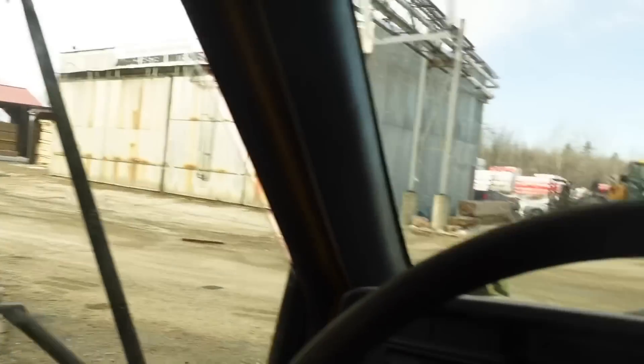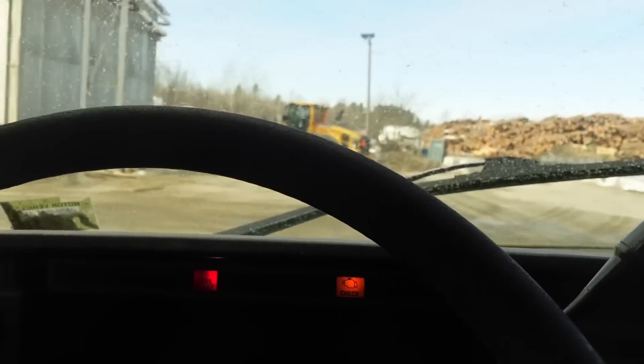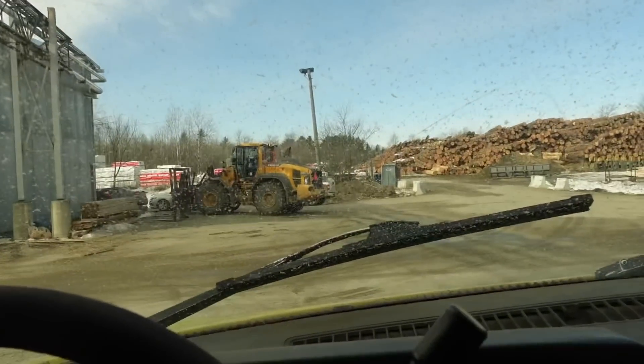Hey guys, welcome back to a brand new video. We are currently getting sawdust — we're at a different lumber mill than we usually go to. We had to be over this direction anyway, so we figured we might as well get it here. It's a little farther away than usual, but it wasn't really a big deal. Brent is out packing it down right now and I'm just admiring this loader — it's just beautiful, I wish I had that loader.